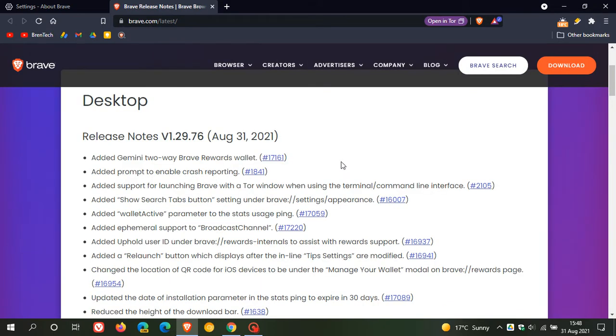There are no major features or changes, but there are a couple of add-ons. Added Gemini two-way Brave rewards wallet. Added prompt to enable crash reporting. And there's a little change: added show search tabs button, which is in the Brave settings appearance.